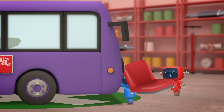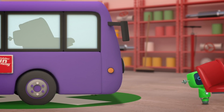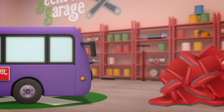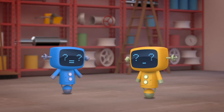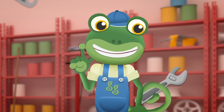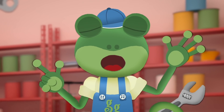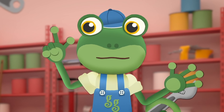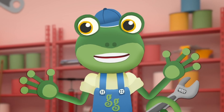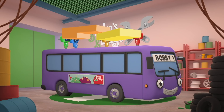Erm, Mechanicals! I know you needed to make space for the batteries, but I didn't mean take all the seats out! Where are the passengers going to sit now? On the roof! On the roof! Hold on a minute — on the roof! Of course!